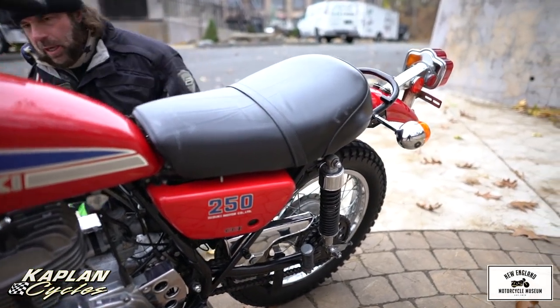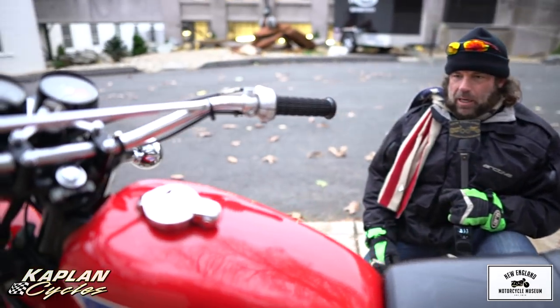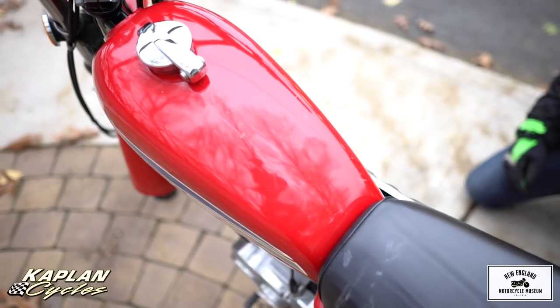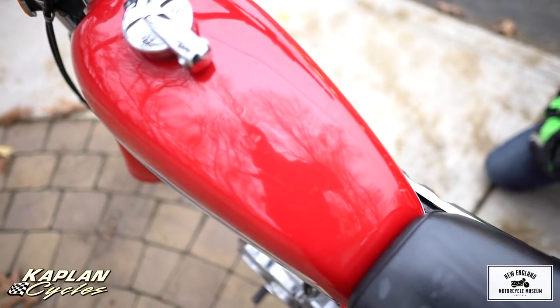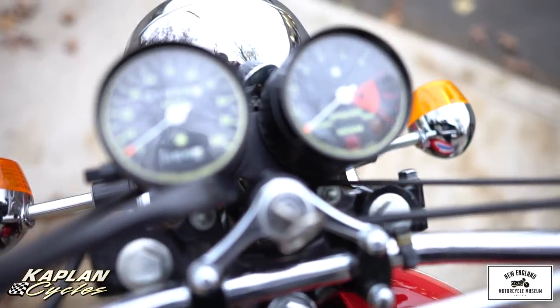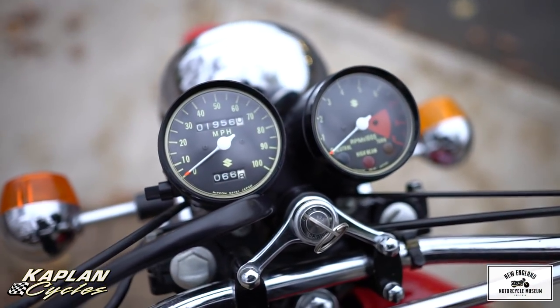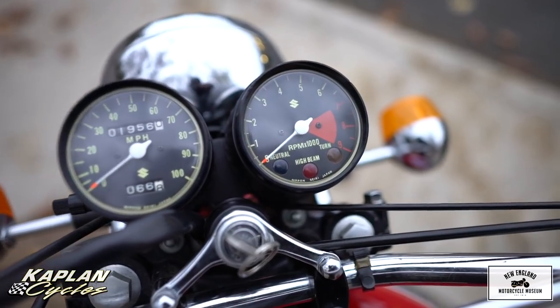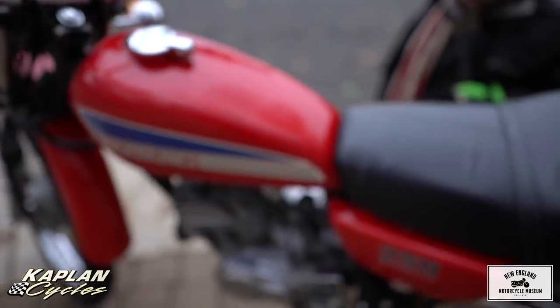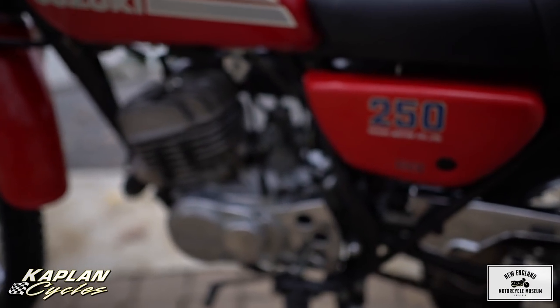The gas tank was taken off and cleaned with Metal Rescue inside, and the outside was clay barred and polished with three coats of carnauba wax. The petcock is replaced with a brand new fuel petcock and brand new fuel lines. The carburetor was cleaned in the ultrasonic carb cleaning tank — the carb is like brand new, cleaned inside and out. The compression on this bike turned out to be a perfect 160 PSI — that's factory, original perfect.